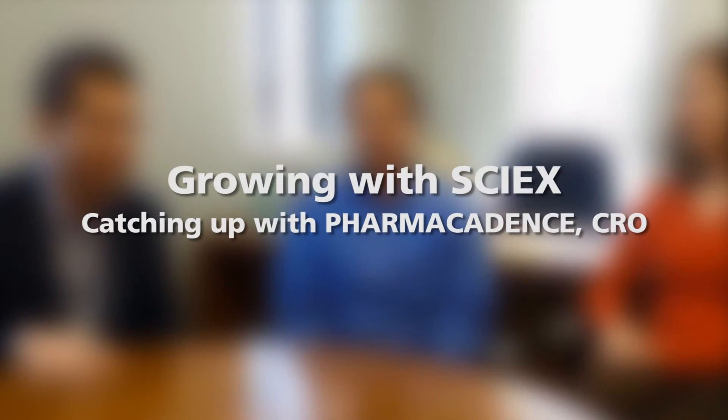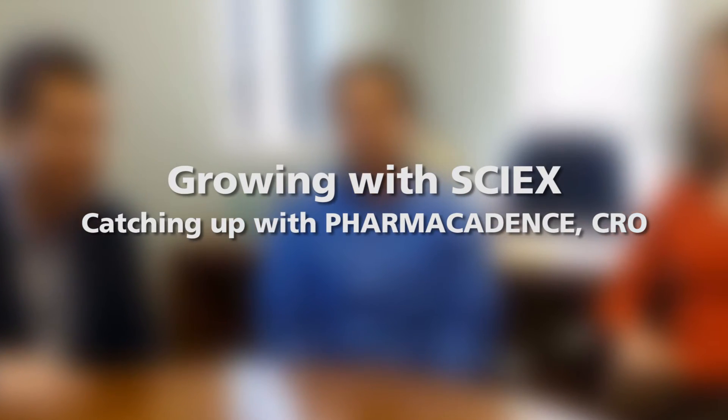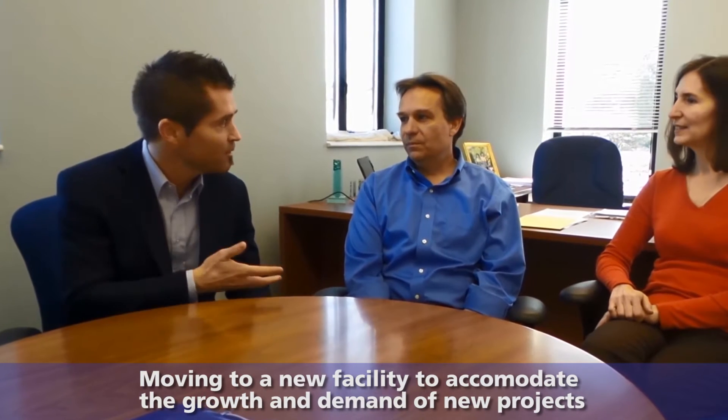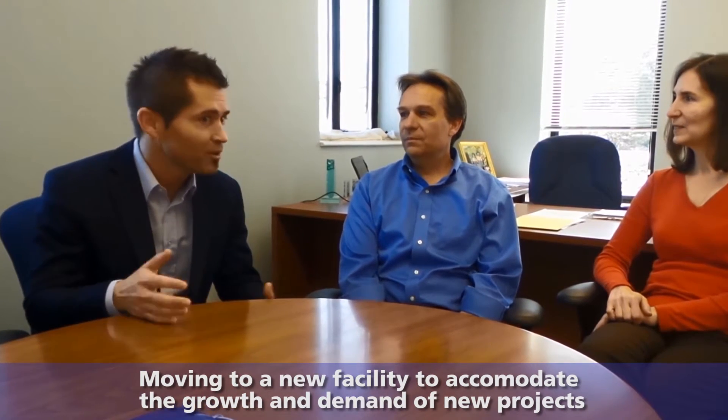I'm here with Rick and Carmen, part of Pharma Cadence, which is a CRO in the Philadelphia area, and we are in their brand new facility. Maybe just to kick things off, Rick or Carmen, you can give us a brief history and timeline of the company Pharma Cadence.